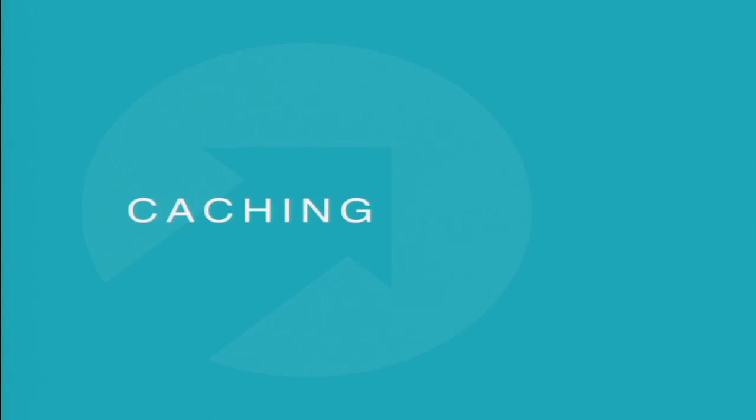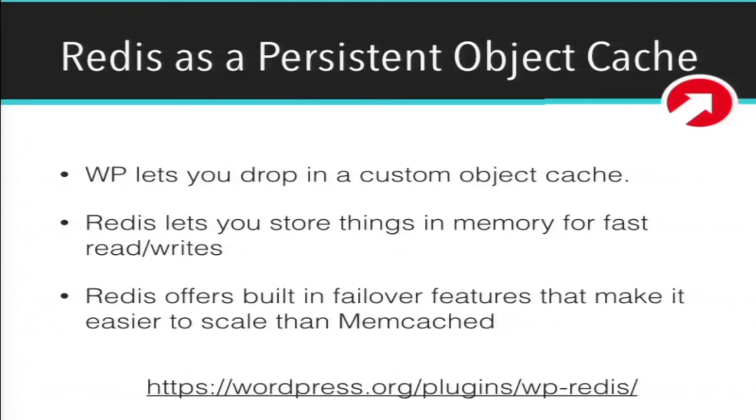The first thing I want to talk about is caching. We use Redis as a persistent object cache. Many of you probably know WordPress is sort of caching agnostic — you can drop in your own custom object cache. Memcache is probably the most popular option, but we like Redis. It lets you store things in memory so you can quickly read and write to those caching buckets. Redis offers a lot of built-in features that memcache doesn't, specifically around failover, which matters when building a serious cluster for enterprise. There's a WordPress plugin called WP Redis — that's the drop-in you can use to connect your WordPress site to Redis.